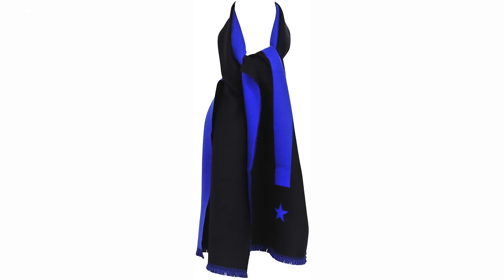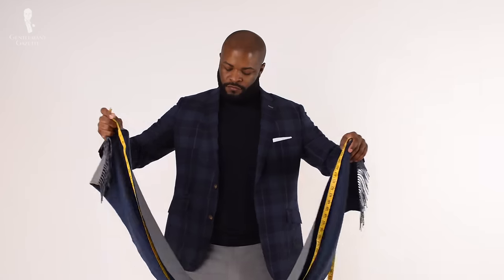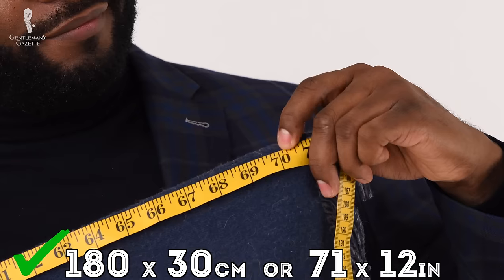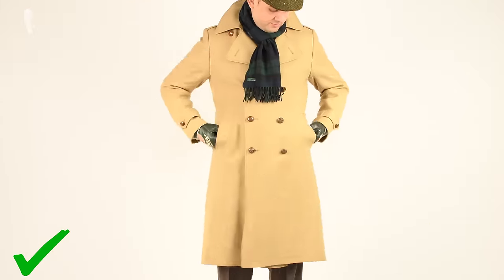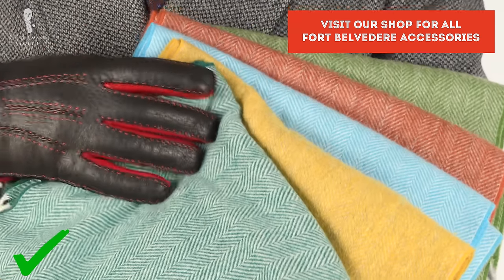Larger versions were 180 centimeters by 35 centimeters. While we liked the length, we found that the width started to feel constricting. So we settled on an ideal format of 180 centimeters by 30 centimeters. We found that this offers the best protection for warmth and comfort. Be sure to check out the unique scarf options offered at Fort Belvedere.